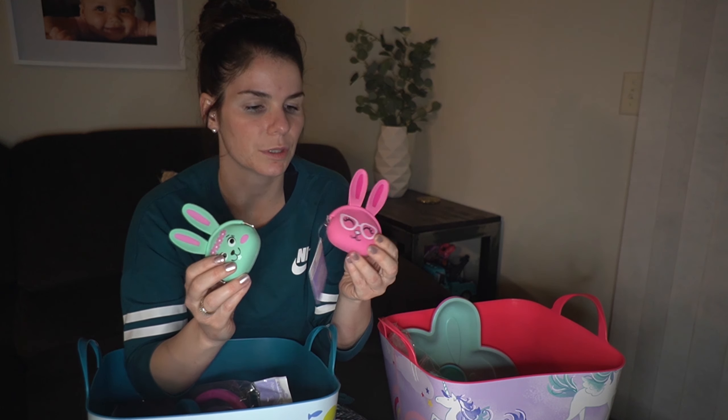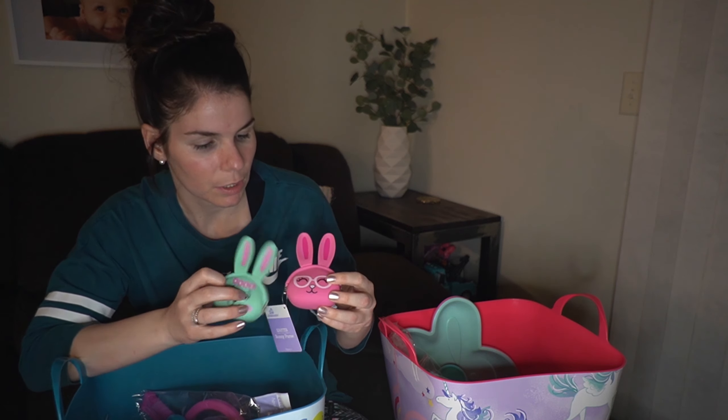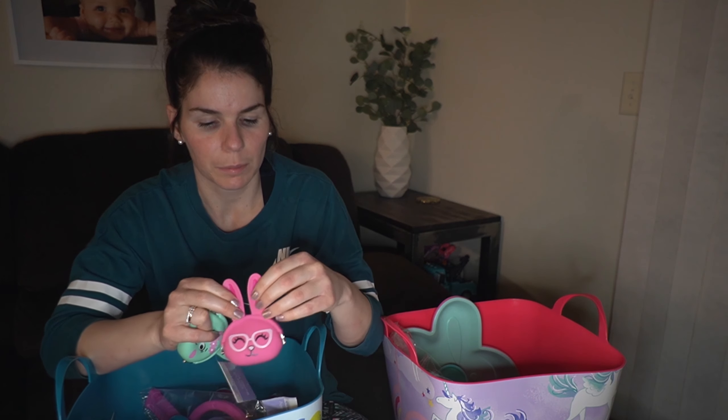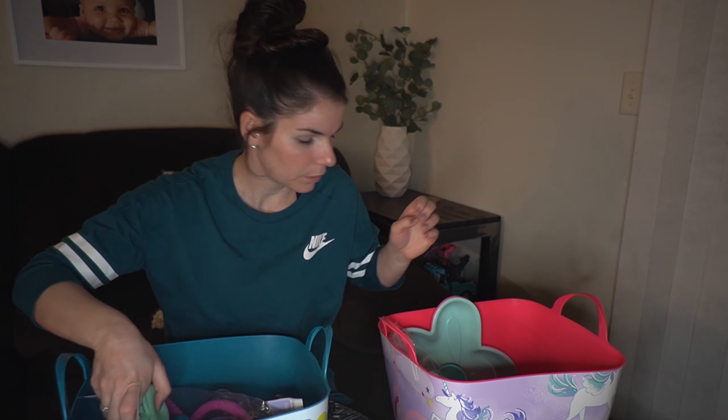Then I got these little coin pouches — how cute are these! I'm thinking Callie Rose will want the pink one and Anovalee will want the mint color. They're super cute; you open the ears and they can put stuff inside. It doesn't even have to be money — they can carry around little things.